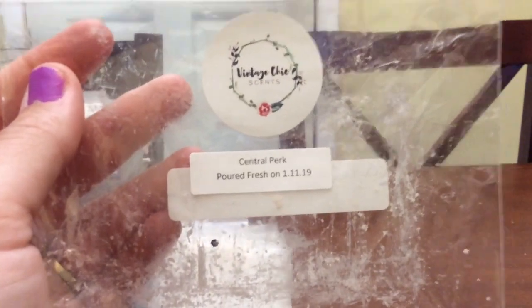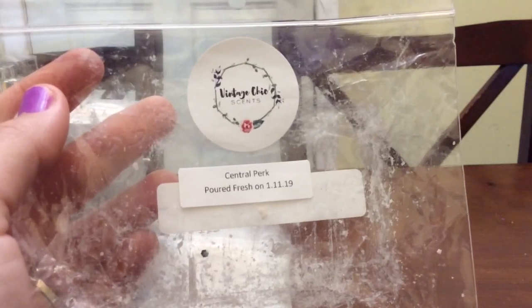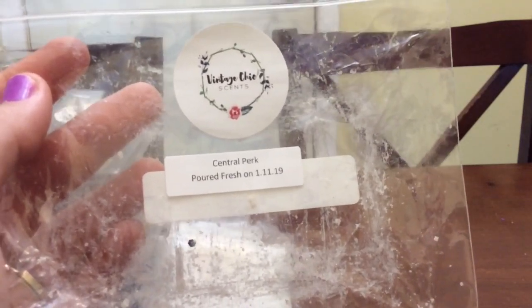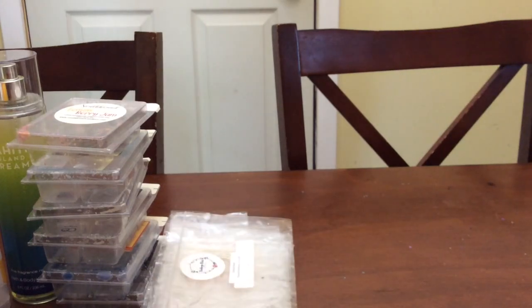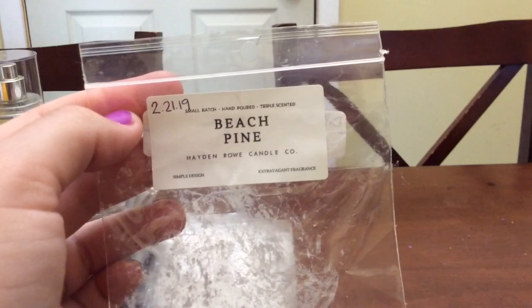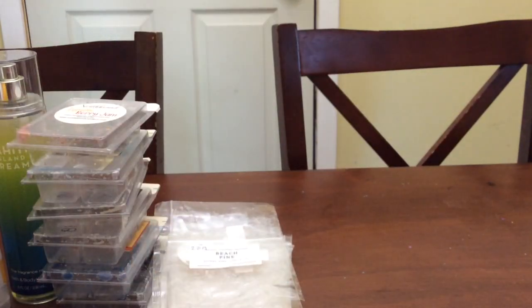Central Perk from Vintage Chic Scents is a candy bar latte — kind of like a Snickers latte. Very good, you definitely got a caramel chocolate candy bar note along with the coffee. Beach Pine from Hayden Rowe was really good — it was a ducky, I cut it in half and it was so strong. I'm so glad I didn't melt the whole thing at once because it would have blown me out of the house.